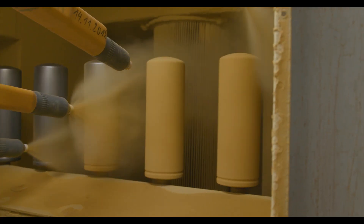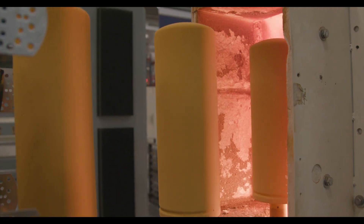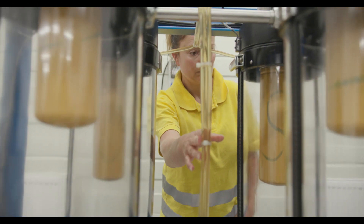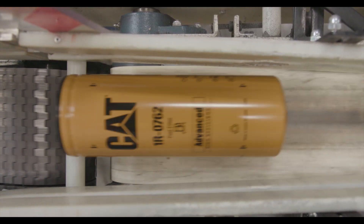Then it's time for the paint job. The powder coat adheres to the can with an electrostatic charge. Add a gasket, pressurize the can, then transducers inspect for any seal leaks. Your filter is then packaged and ready to protect.